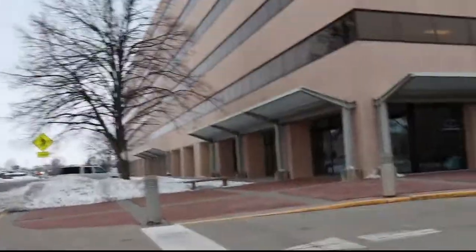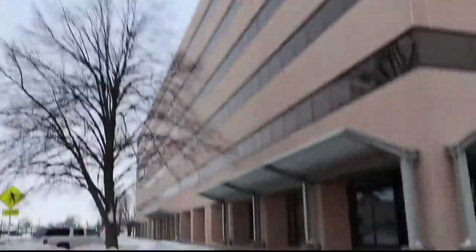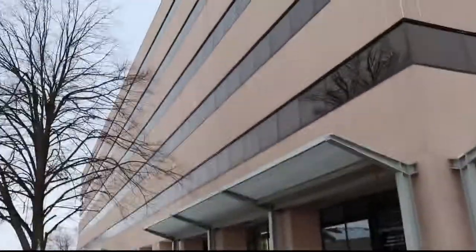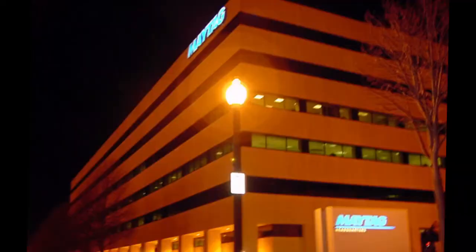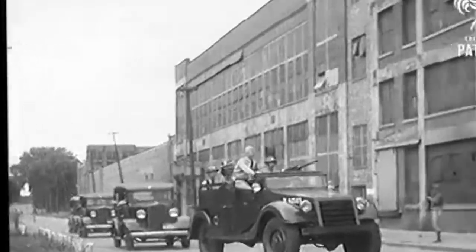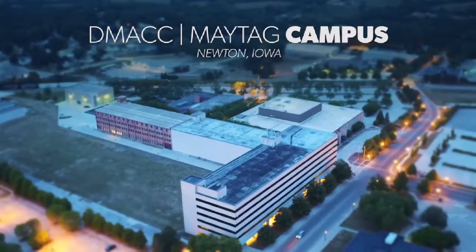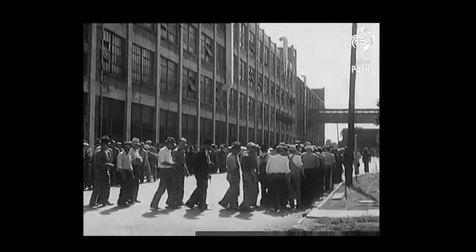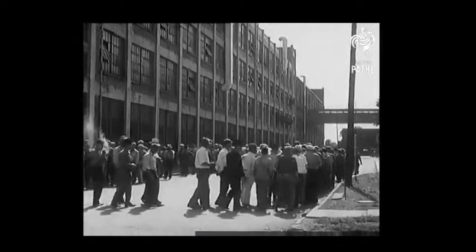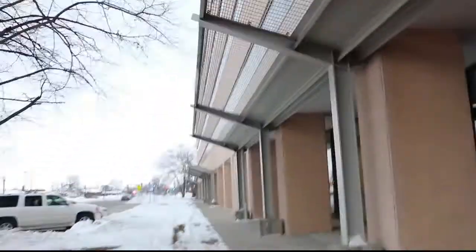Welcome to the Different by Design YouTube channel. I'm your host Nick Treister, and today we are going to be looking at the former Maytag headquarters located in Newton, Iowa. It went from being a manufacturing facility to part of Maytag's corporate offices. This would have been a beehive of activity back when the company was at its strongest point, and it also probably was quite a showplace in its day.